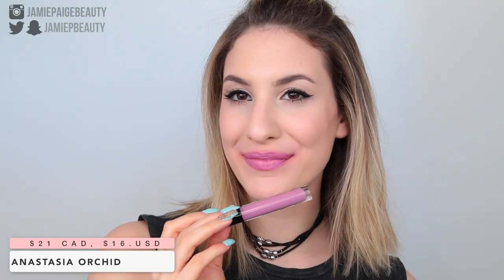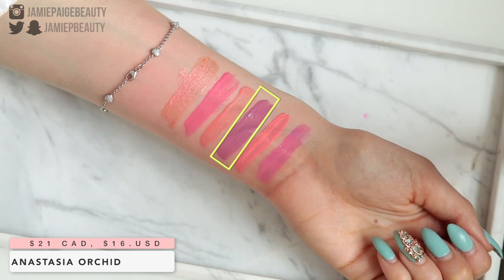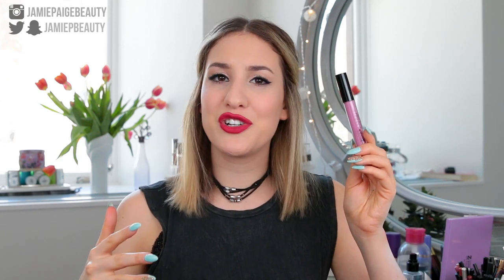Another Anastasia Lip Gloss — I actually don't have the name but it will be in the description box. The name just sort of peeled off. This is another beautiful soft dusty lilac shade. I wanted to include this because I included so many lilac liquid lipsticks and lipsticks — I wanted to show the gloss version in case you want to layer it for a glossy lilac lip. Even wearing this by itself is beautiful because it's not as intense as a liquid lipstick or lipstick.